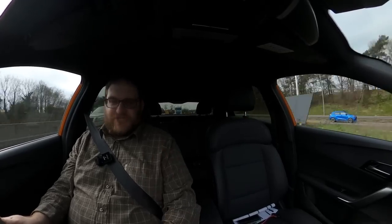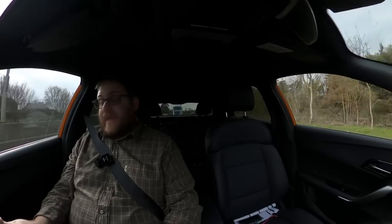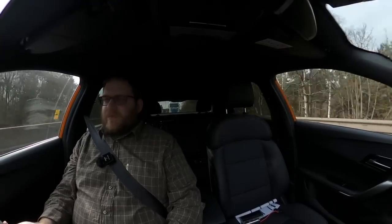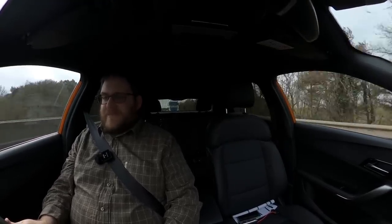The sat-nav seems to be doing the business. I'd say it gives an awful lot of verbal instructions — it prompts you a lot more often than some do. But it seems to be performant and getting me to where I'm going. The one in the Mark 1 ZS was not good at all, so I'm definitely more impressed with this one.